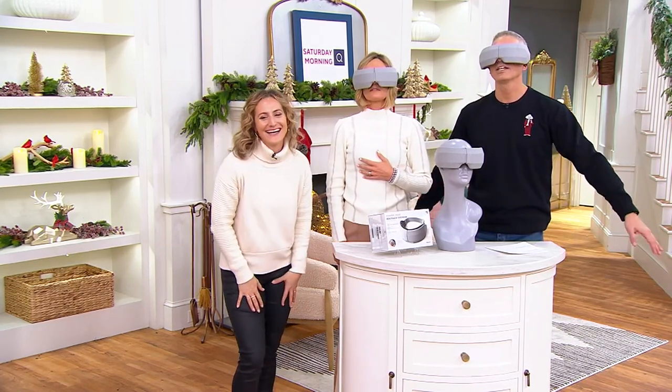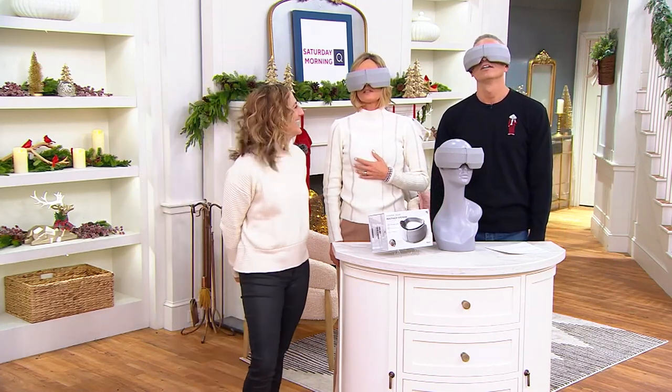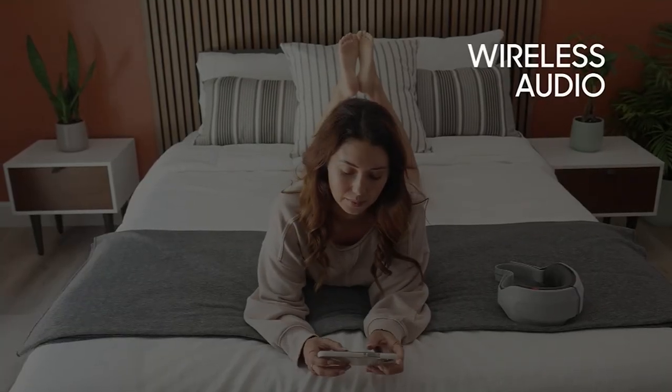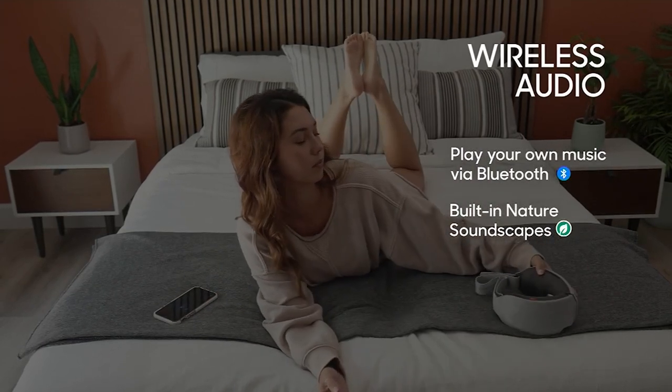I'm just going to stand here until somebody puts me in a chair — as soon as somebody puts me in a chair I'll be fine. It feels so good — it really does feel so good. Please don't make us stop. I hope you try this out. Thank you guys.